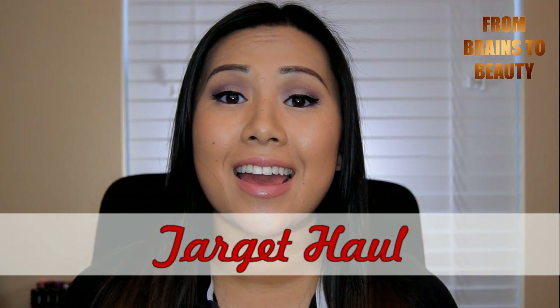Hi guys, it's Erica from Brains to Beauty and today I have a Target haul for you guys. I haven't done a haul in a while and I feel really terrible because I was only supposed to go to Target for one thing. I ended up getting more things than I probably should have. I'm going to do the beauty stuff first, then accessories and travel stuff, then the food I didn't need but ended up buying anyway. The one product I went to Target for was this — it's a stack of CDs for my husband. He's making CDs for some people at church, so that was the one reason I went.